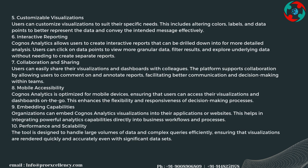Users can customize visualizations to suit their specific needs, including altering colors, labels, and data points to better represent the data. Cognos Analytics also allows users to create interactive reports that can be drilled down into for more detailed analysis. Users can click on data points to view more granular data, filter results, and explore underlying data without needing to create separate reports. Dashboards and visualizations can be easily shared with colleagues, with the platform supporting comments and annotations.